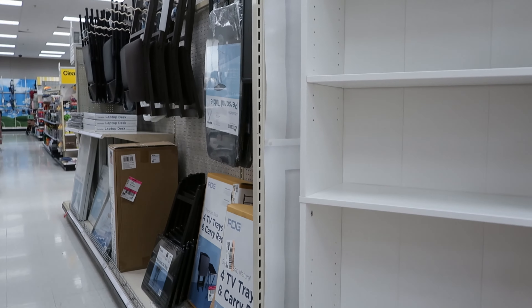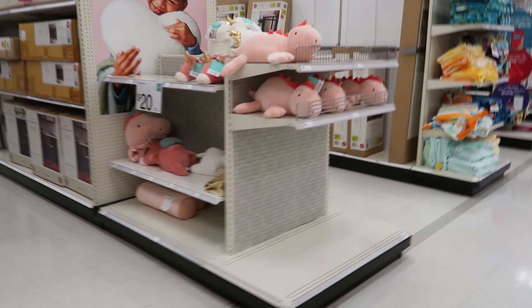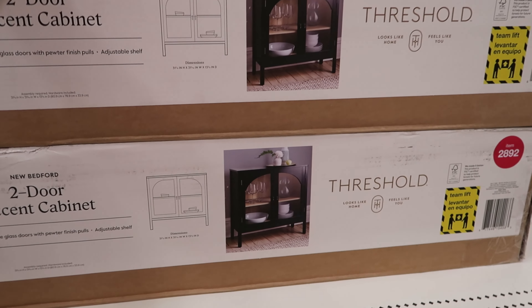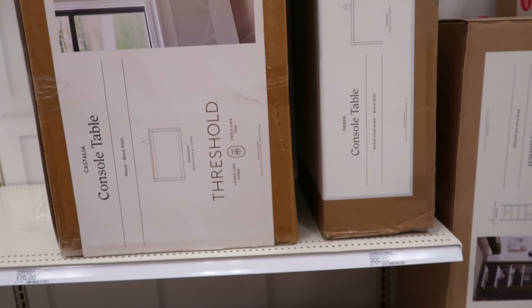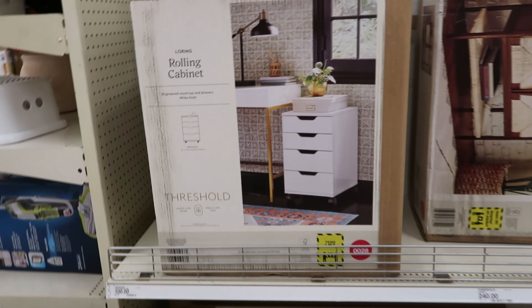So I guess that's going to do it because that's all they have, and I didn't find the bookshelves. Let's go down the other aisle and see if the bookshelves are down here so I can tell you guys how much they cost. Oh, this accent cabinet right here — this is $190. That's real nice. They don't have them down here. Oh, this one is nice as well, that one is $170. How much is this rolling cabinet? $100.